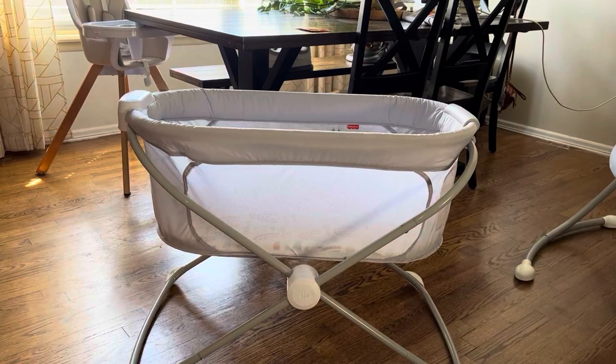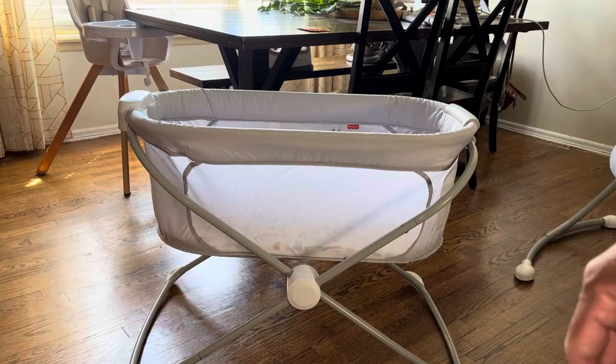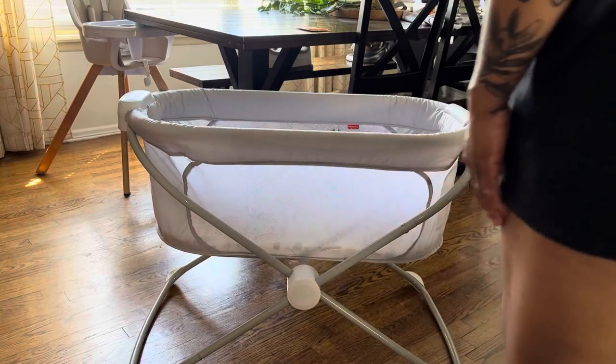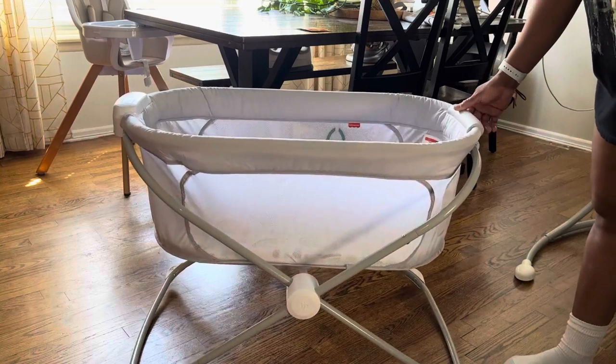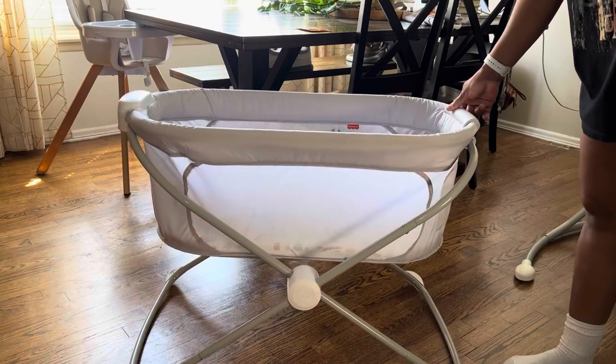Hello, everyone. I wanted to give a review and demo of the Fisher-Price Rock With Me bassinet. This bassinet comes with many features, such as sound features and vibrational features. It rocks as your baby moves, or you can rock it on your own.